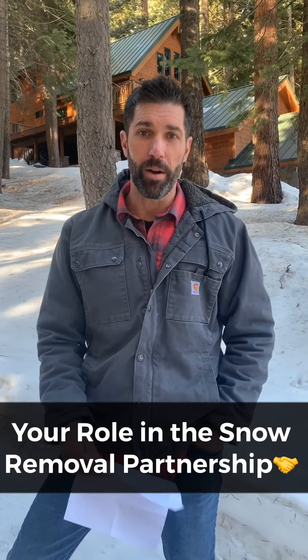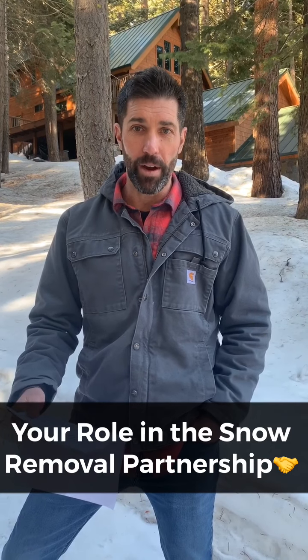Hey, it's Matt with Elements Mountain Company here with our Mountain Minutes video series. This is the final episode in our snow removal essentials, our partnership that we have together and how we need to work together to provide the best snow removal. What we're going to talk about today is your role in the snow removal partnership and what you need to do to keep your driveway clear.